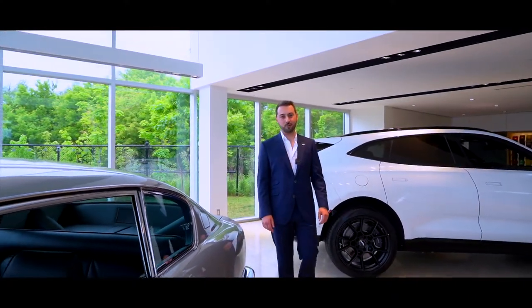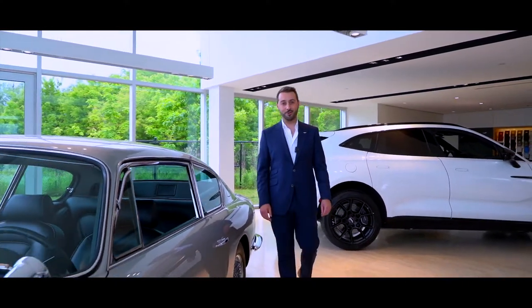Hi guys, welcome to Grand Touring Automobiles, the home of Aston Martin in the province of Ontario.